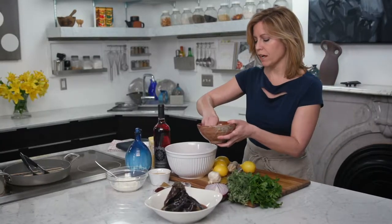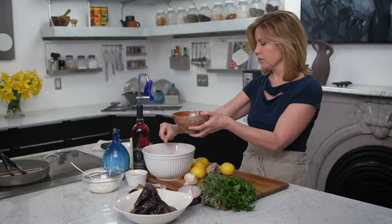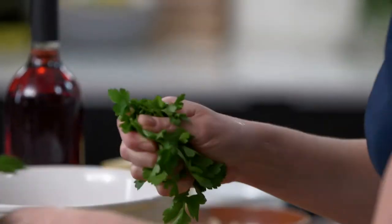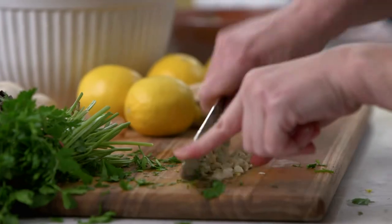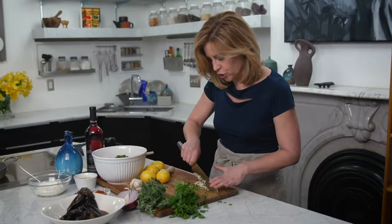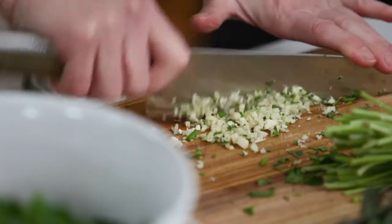Now I'm going to add in about half a cup of fresh breadcrumbs. It's very easy to make — you just take some bread, dry it out in the oven, and then pulse it in your food processor. I'm also going to add in about half a cup of parsley and two minced garlic cloves. One trick: if you want your garlic to break down and become more pulpy, add salt when you're chopping it. The extra friction from the salt will start pulling all the juices out of that garlic.